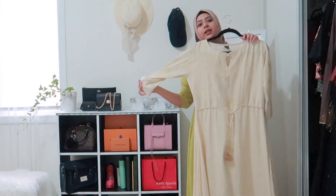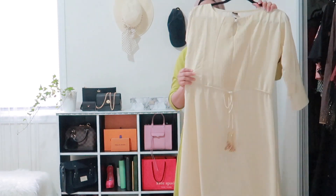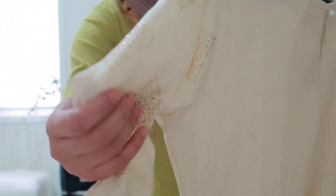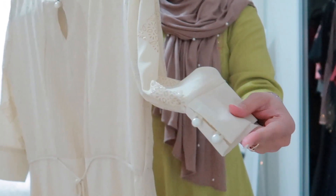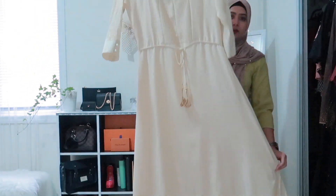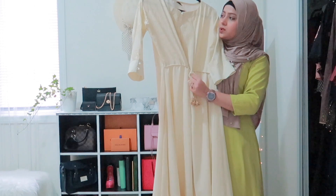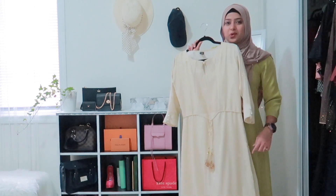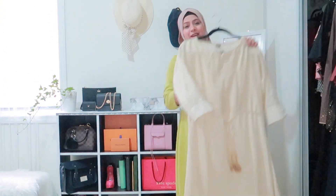Next is this beautiful ivory dress with a little gold detailing — very subtle gold shiny patterns. The sleeves are like this, and it also has a string you can use to make the dress a little tighter if you want. This was a gift from Sohail, so I don't know where he bought it from — you can comment below and ask him or tag him!